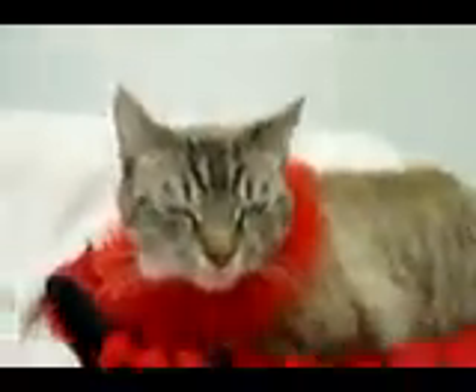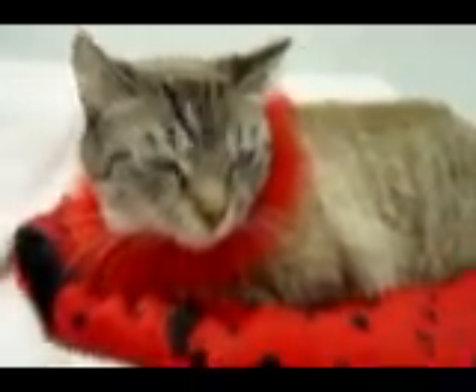Hey YouTubers. This is getting close to Valentine's Day. This is one of our most unusual cats we have at Owasso Feline Rescue. This is Simon. He is what we call an Oriental Tabby.